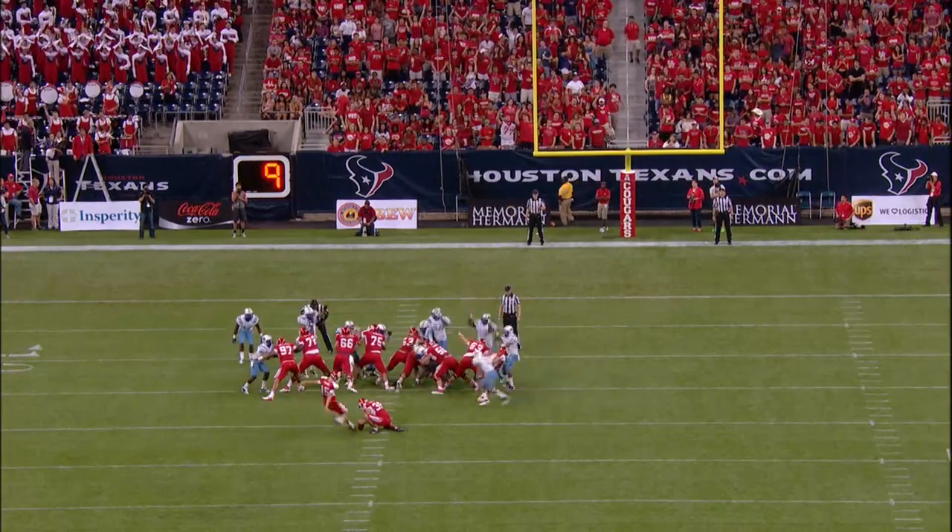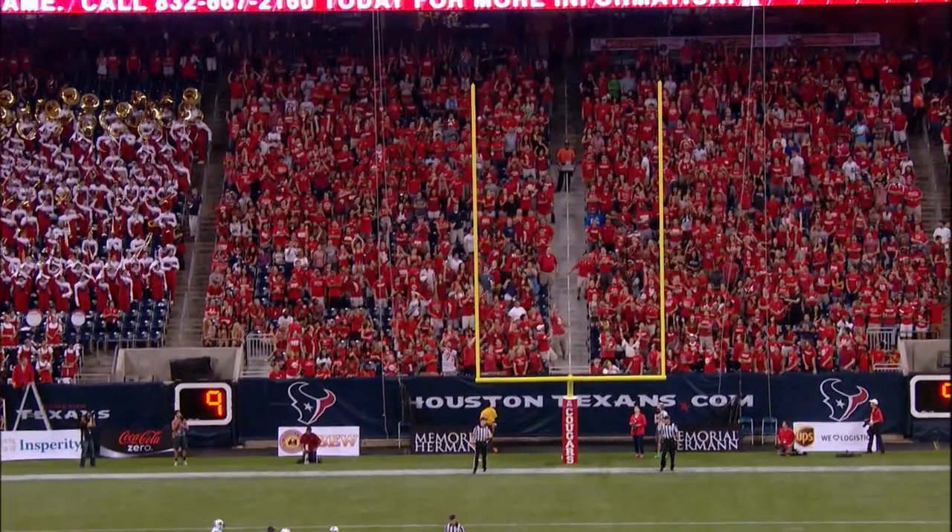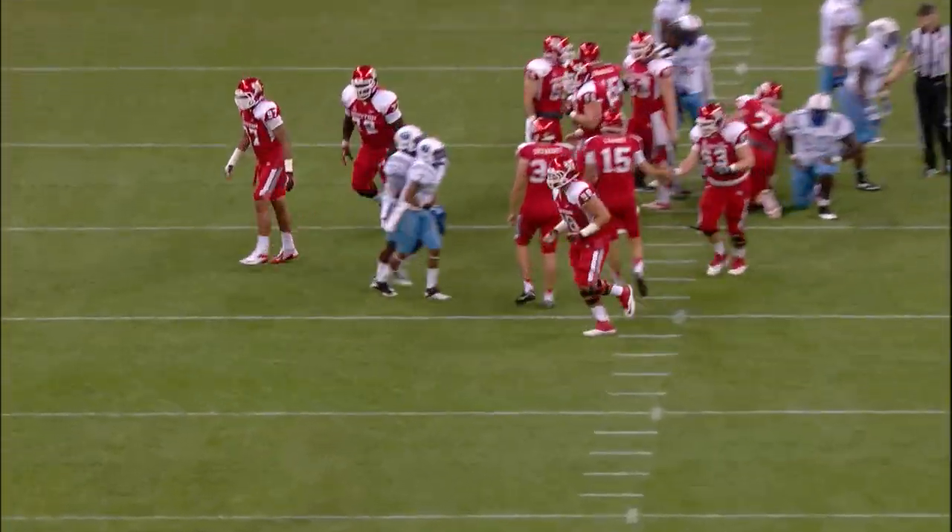From Richie Leone from the far hash, good pass back, ball is up, and Richie Leone is good.